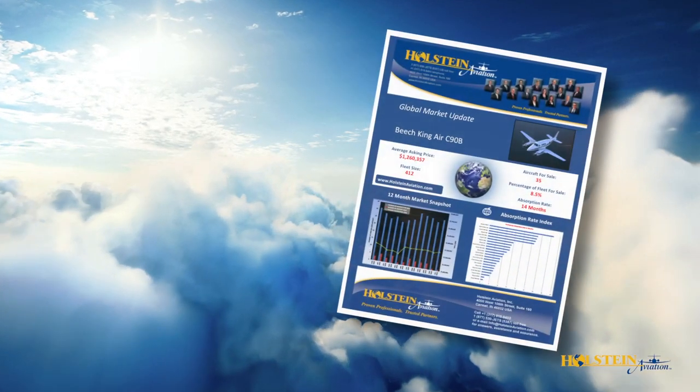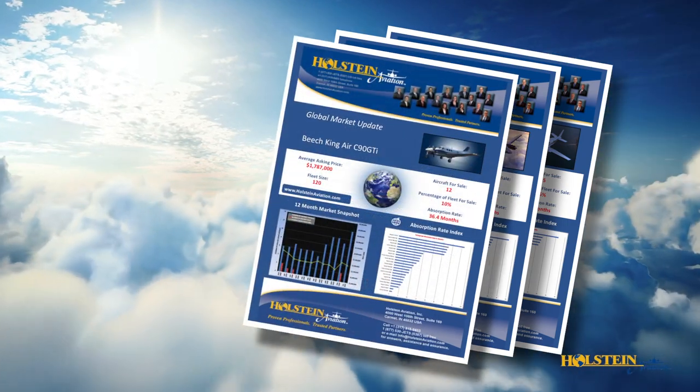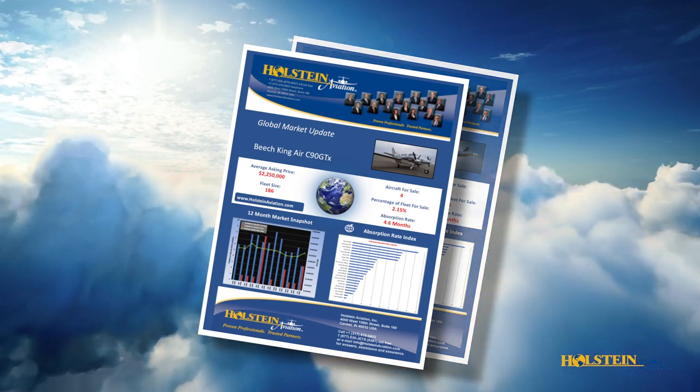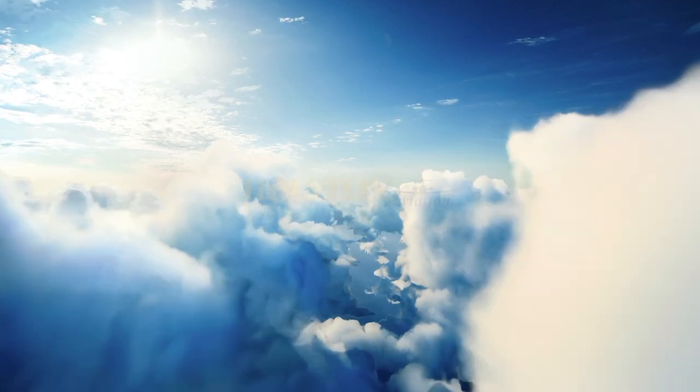If you would like to learn more about the King Air C90GTX or any other King Air 90 series aircraft, or would be interested in obtaining a detailed market briefing, please contact Holstein Aviation.